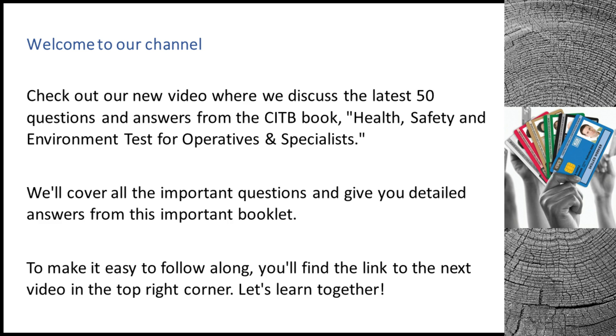Welcome to our channel. Check out our new video where we discuss the latest 50 questions and answers from the CITB book, Health, Safety and Environment Test for Operatives and Specialists. We'll cover all the important questions and give you detailed answers from this important booklet. To make it easy to follow along, you'll find the link to the next video in the top right corner. Let's learn together.